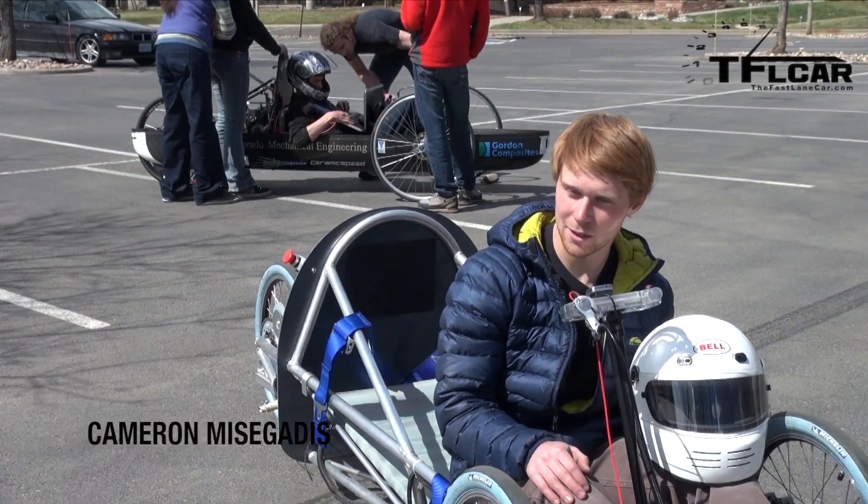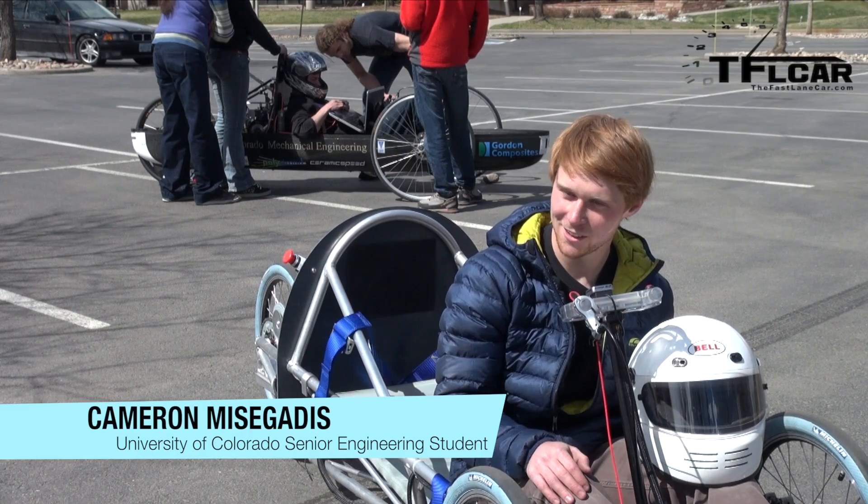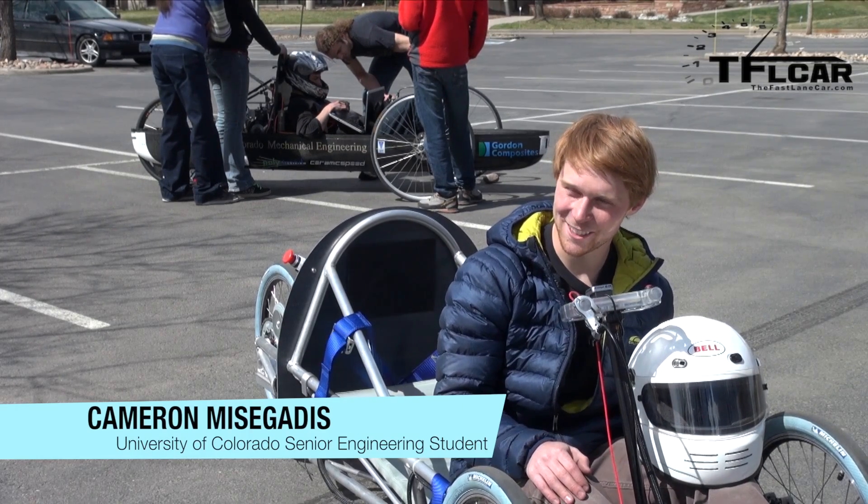The best we finished is second place with 1,767 miles per gallon. That is crazy! It's insane. I mean, you can almost ride across the country, you know?